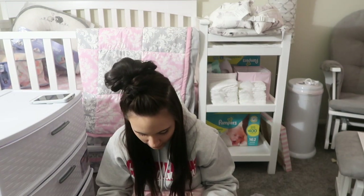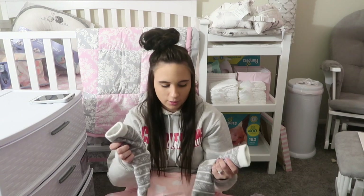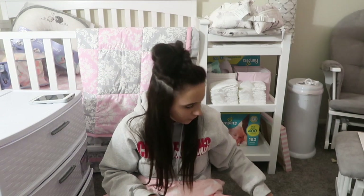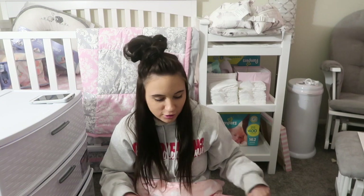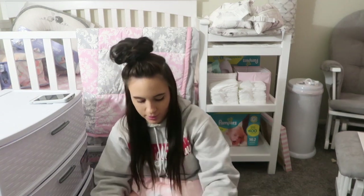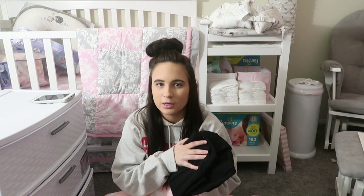I'm just gonna show you guys everything for me first. I brought some fuzzy socks because I heard a lot of people want fuzzy socks when they're in the hospital, and I brought my own because I'm obsessed with them anyways. I just want to be as comfortable as I possibly can be.